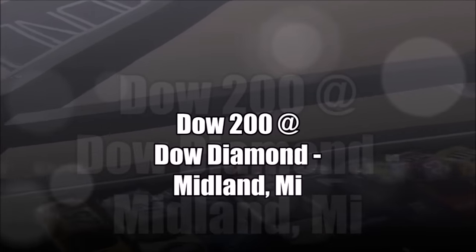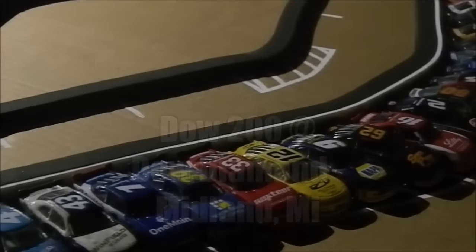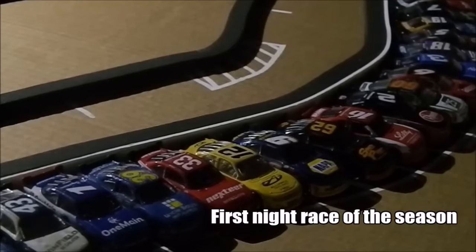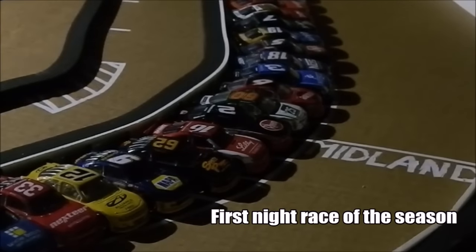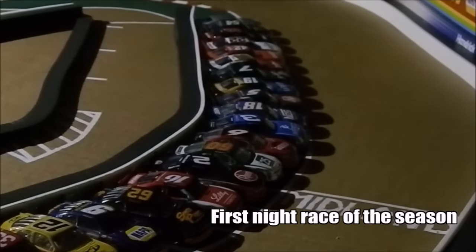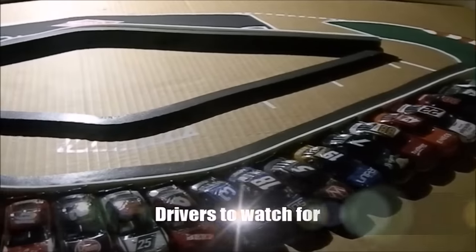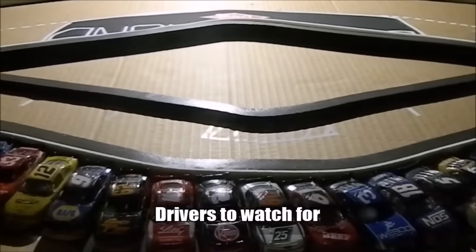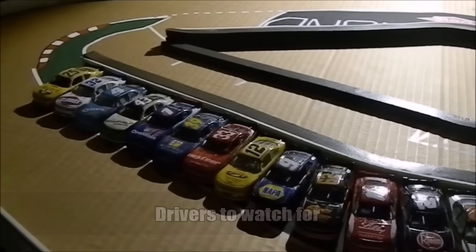Welcome to the new track in Midland, Michigan known as the Dow Diamond. This track has a very unique shape with an arced back stretch and a quad oval shaped front stretch with very low bank turns. We are going to check out your drivers to watch for today at this unknown race track — who will do good here at the Dow Diamond.